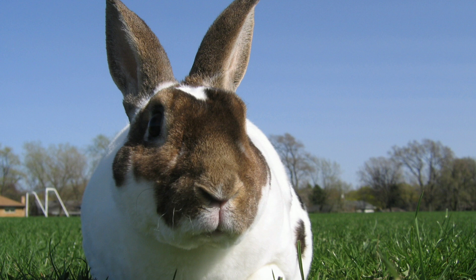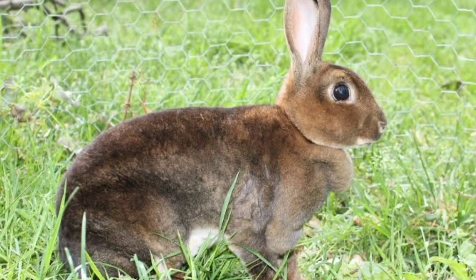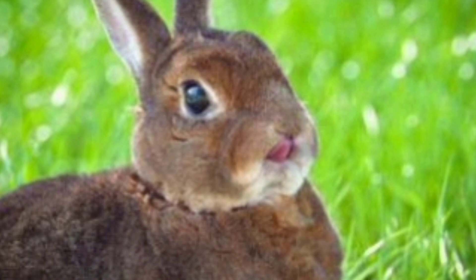Rex. The Rex rabbit stands out due to its plush, velvety fur. Its dense coat gives it a unique texture that is highly sought after. Rex rabbits are available in various colors and have a friendly and outgoing personality.